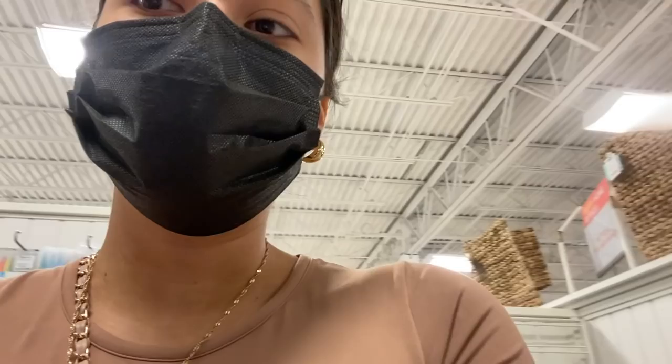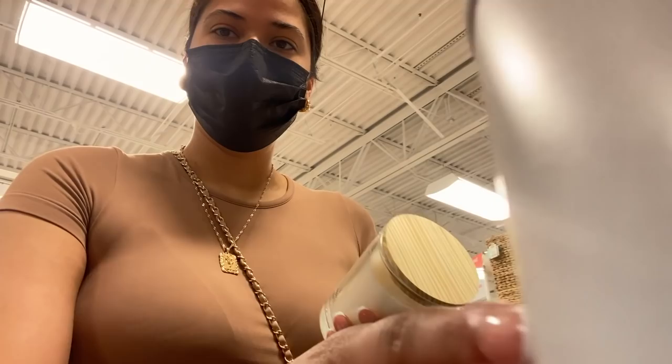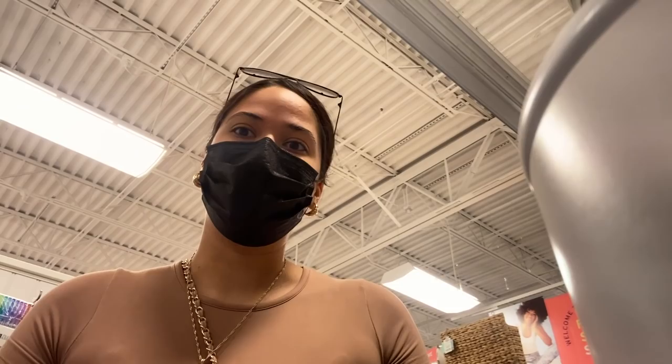I'm looking at all the candles and there are so many. I love buying my candles from Walmart but here they're like $6.99 and they smell really good. I like clean scents — other scents give me a headache. This one is like spearmint, really minty and fresh. That's my type of scent — either this, lavender, or vanilla. Other than that I do not like any other scent when it comes to candles because I get headaches.